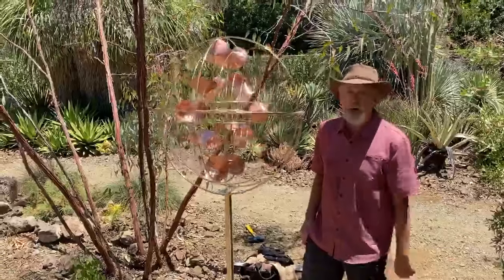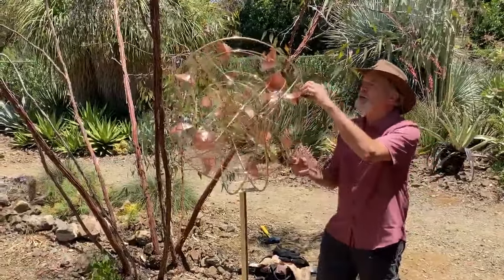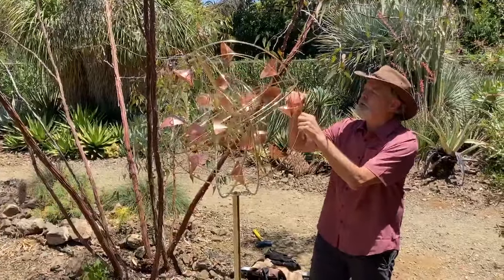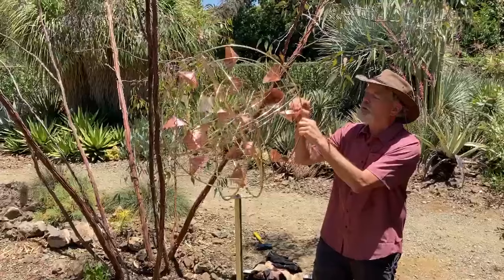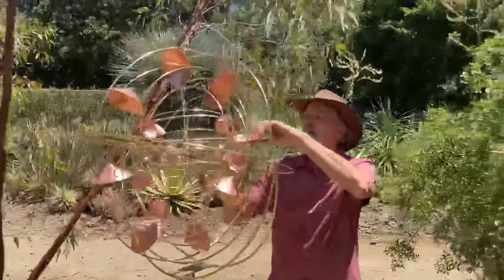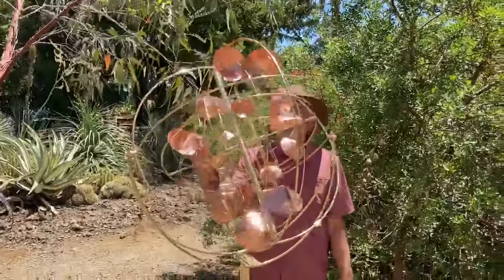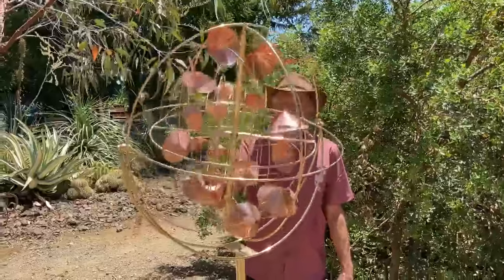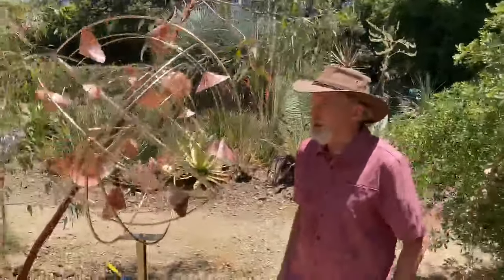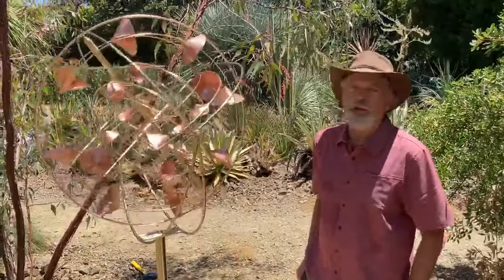I'm also a furniture maker — I do that as well — but I am very fond of kinetic art and art that moves in the wind. The wind is an amazing force and it's usually always around us, so to make something that is reactive to the wind like these pieces are... there's not very much wind here today but it doesn't take that much wind to get them going. I've always been fascinated by that. I think it's an amazing medium and it's always very interesting work.